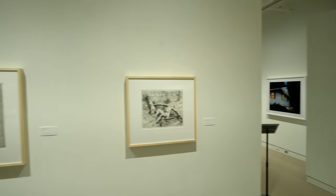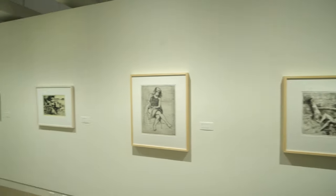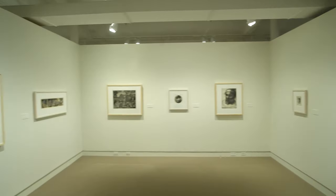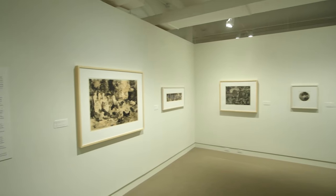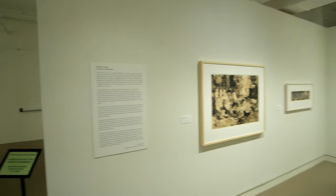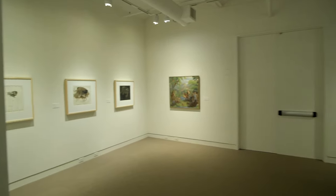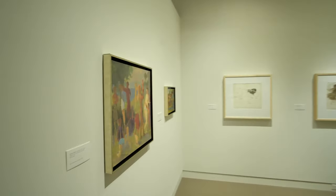The exhibition features a selection of prints and paintings by Thomas Cornell, a former art professor at Bowdoin College who spent many years in Maine. The exhibition spans the breadth of the artist's creative practice across 48 years, highlighting his skill as a painter and virtuosity as a printmaker.